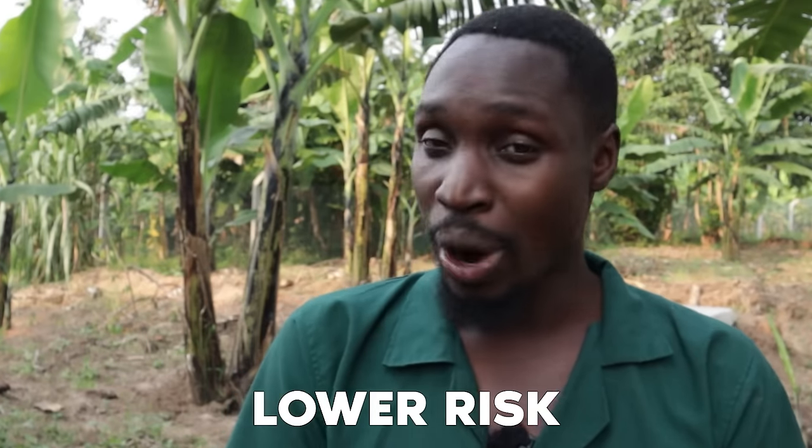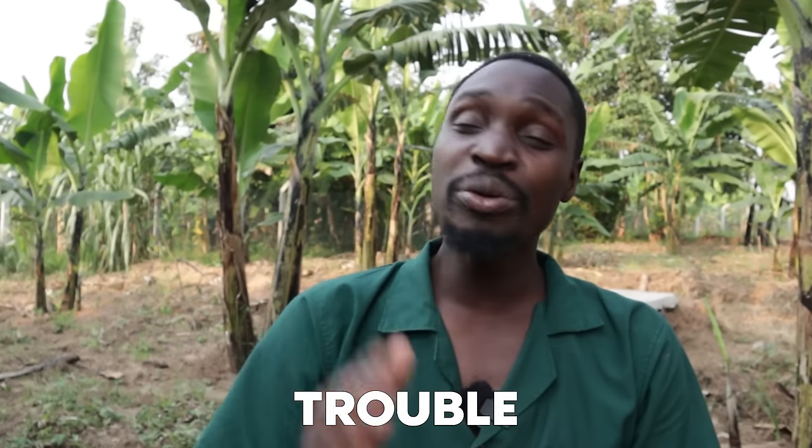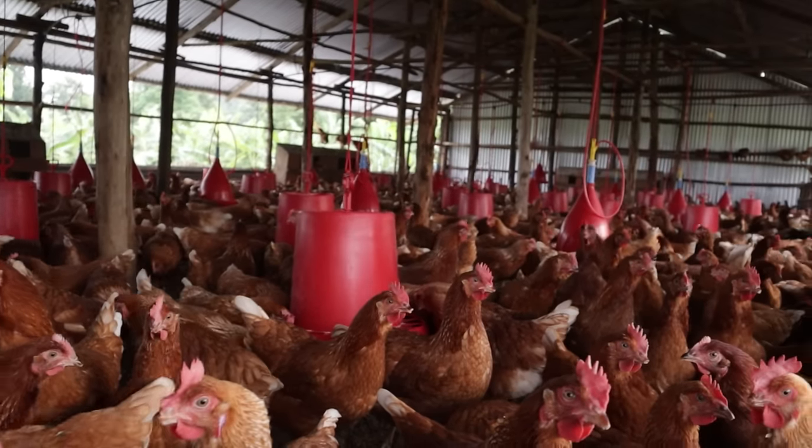When it comes to risk, broilers are kept for a shorter time, meaning lower risk overall. With layers, you invest a lot of money over a long period — if they get a disease at week 21 or week 40, you're in serious trouble because you've put in a lot of money and lost a big portion of the earning period. Broilers score two for risk; layers get one.